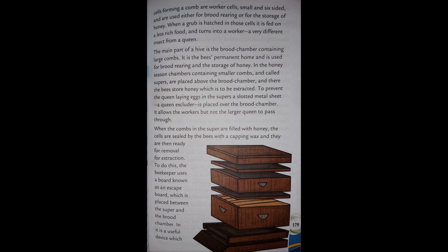A slotted metal sheet called a queen excluder is placed over the brood chamber. It allows the workers but not the larger queen to pass through. When the combs in the super are filled with honey, the cells are sealed by the bees with a capping of wax and they are then ready for removal and extraction.